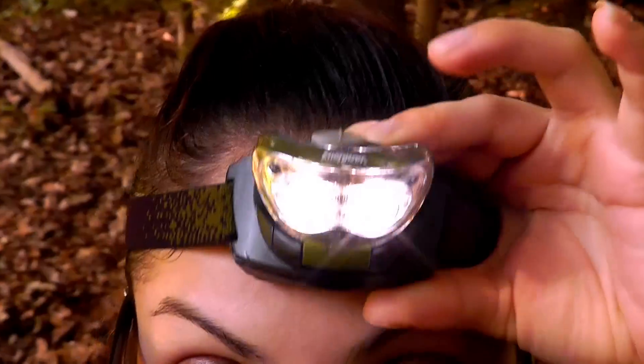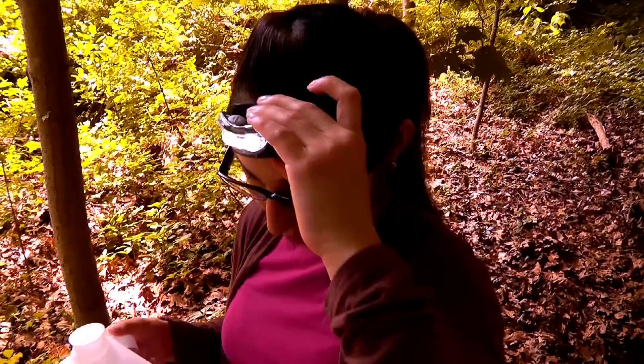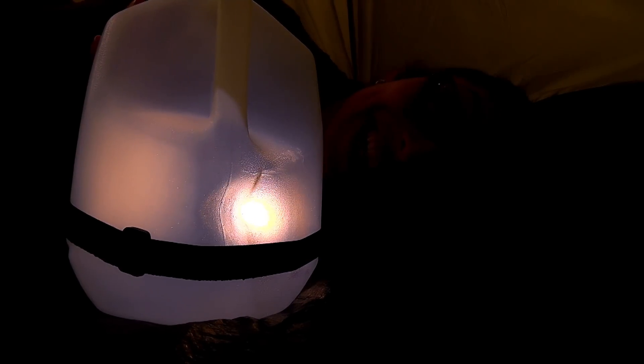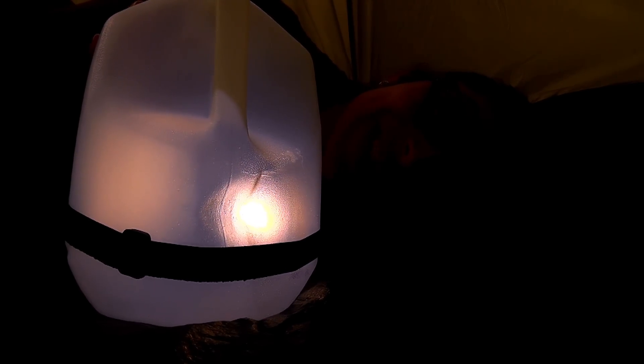Whenever I go camping, I bring my headlamp, and it's great, but sometimes it's just too bright. When I'm in my tent, I just want a nice, soft glow, not a shining headlamp. And here's how engineering can help you solve this problem: make a lantern by using your headlamp and strapping it around a plastic container. The jug can either be empty or filled with water. See? A nice, soft glow.